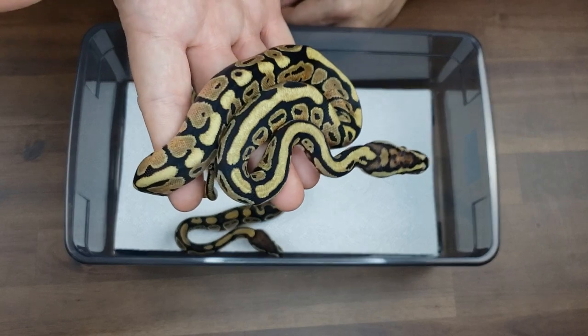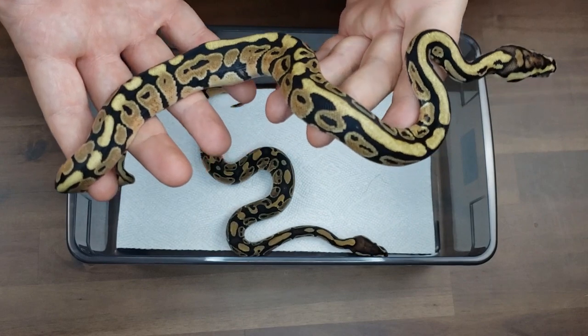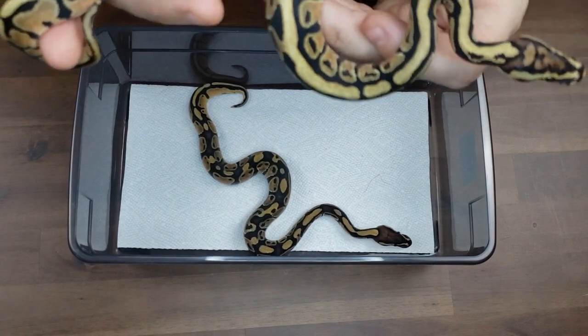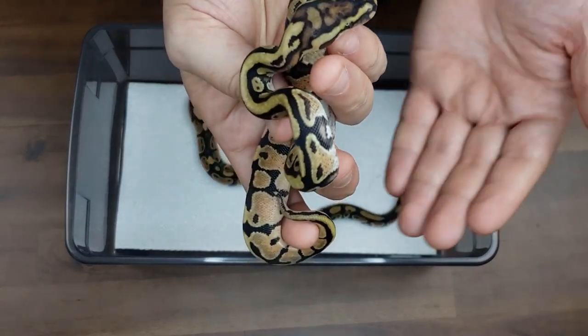Beautiful, beautiful baby — just a nice bright clean animal, with a little bit of those strong arms going on there.